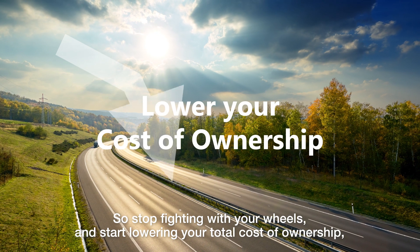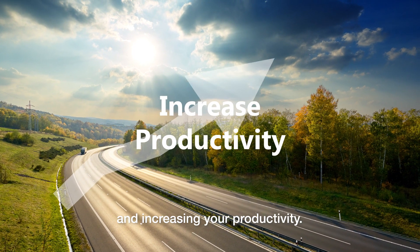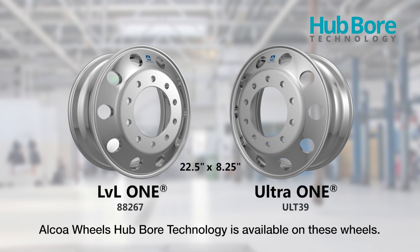So stop fighting with your wheels and start lowering your total cost of ownership and increasing your productivity. Alcoa Wheels hubbore technology is available on the 22.5 x 8.25 Alcoa Ultra 1 and Level 1 wheels.